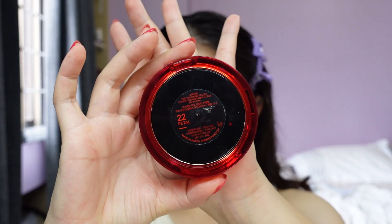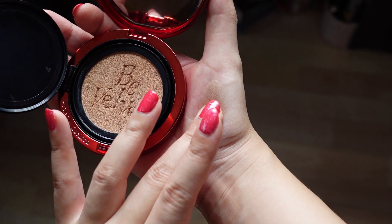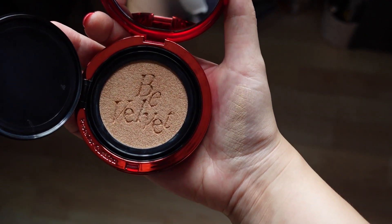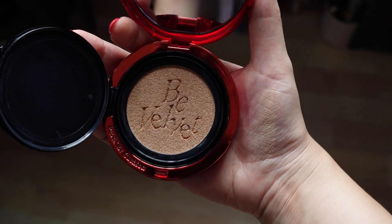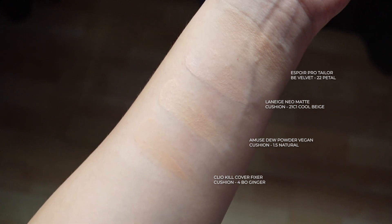I do have it on my face right now. The shade that I have is number 22 Petal. It's a cool tone foundation, and you guys know I've been on the hunt for a cool tone foundation something to match my skin. From all the cushion foundations that I picked up from my trip in Korea, this is actually one of the better matches.